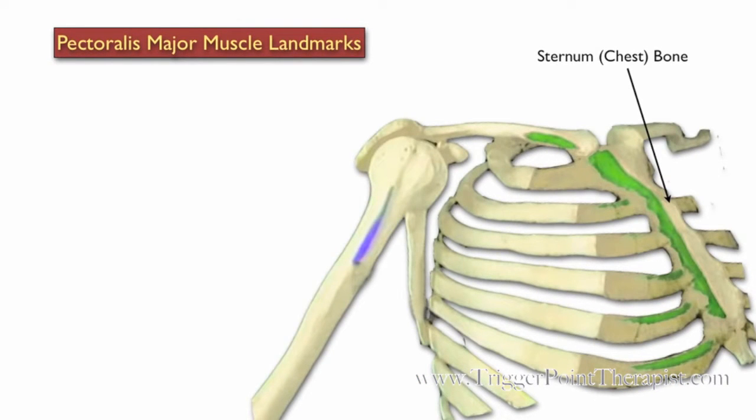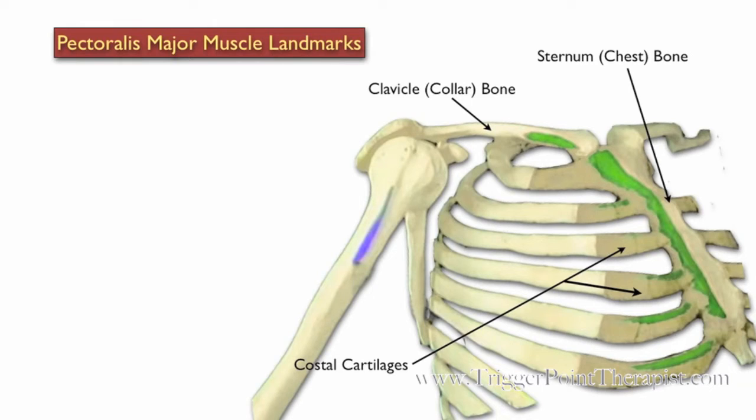Here are the landmarks for the Pectoralis Major: the sternum, the clavicle, the costal cartilage, and the humerus.